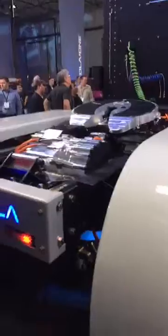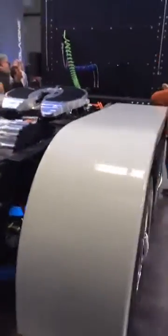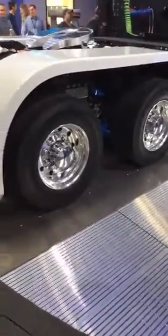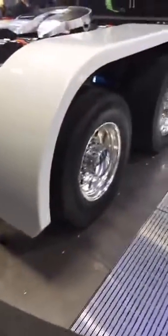This is the business end of the truck. Here we see independently controlled electric motors that power each of the four rear wheels.